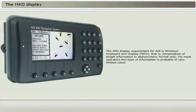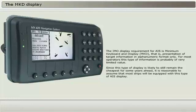The IMO display requirement for AIS is minimum keyboard and display, MKD, that is, presentation of target information in alphanumeric format only. For most operators, this type of information is probably of very limited value. Since this type of display is likely to remain the cheapest for some years ahead, it is reasonable to assume that most ships will be equipped with this type of AIS display. The question is, therefore, of how much use will this type of AIS be to the officer on watch? Until more experience with AIS has been gained, this question will remain unanswered.